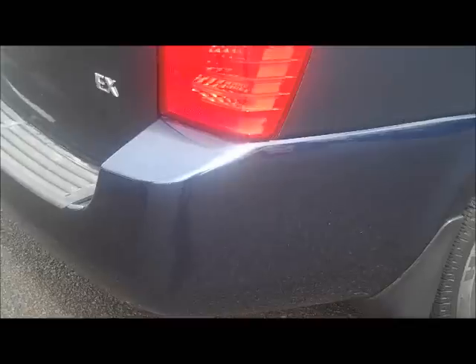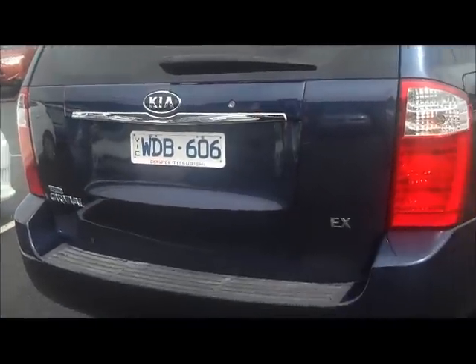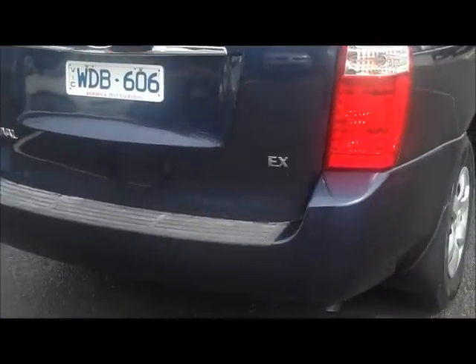As we move around the back of the car here, again you'll notice the rear bar is in excellent condition. No dints or major scratching on the rear tailgate either. All badges in place where they should be.